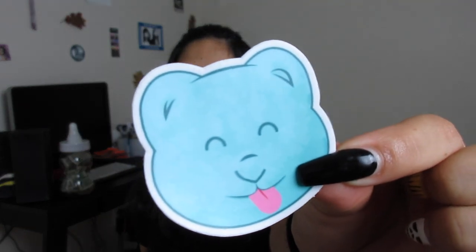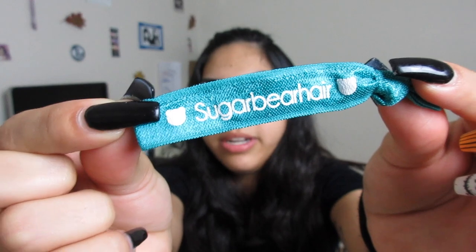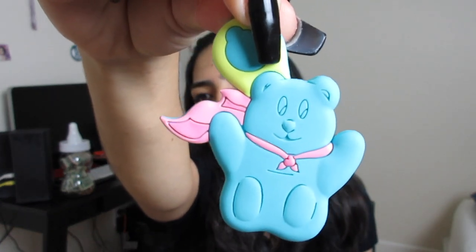This one is the one month supply — I think they also had a three month and a six month option. I'll go ahead and leave the price for everything in the video. Today was day two of using these, so I'm basically just waiting for it to do its magic. Also in the packaging they gave me a Sugar Bear sticker — how freaking adorable — a Sugar Bear bracelet which I probably won't wear, and also a cute little Sugar Bear keychain. I'm probably going to put that on my lanyard.